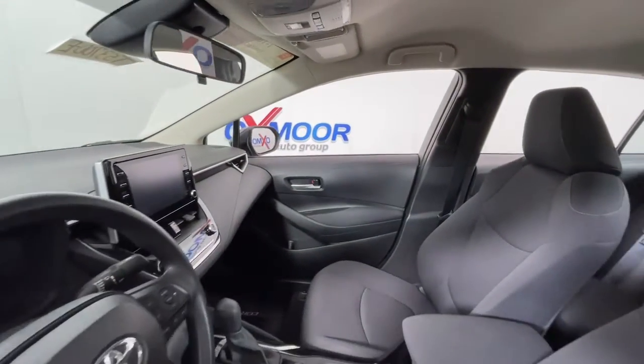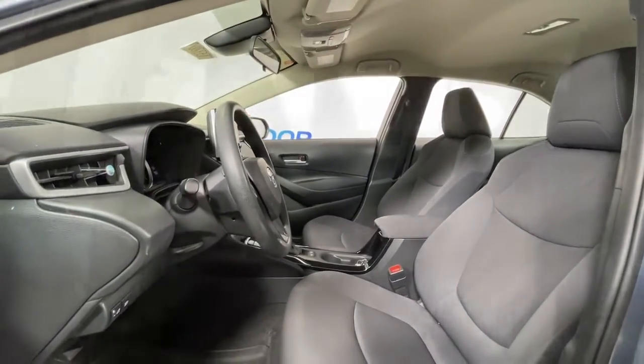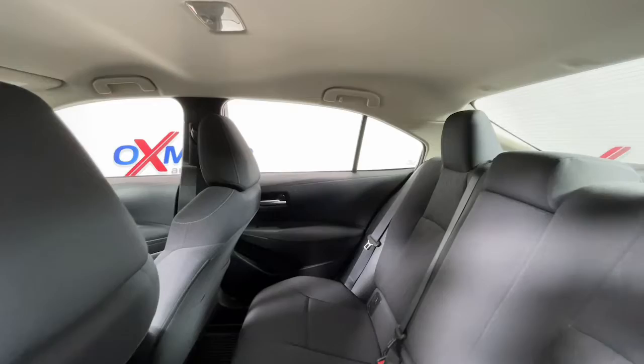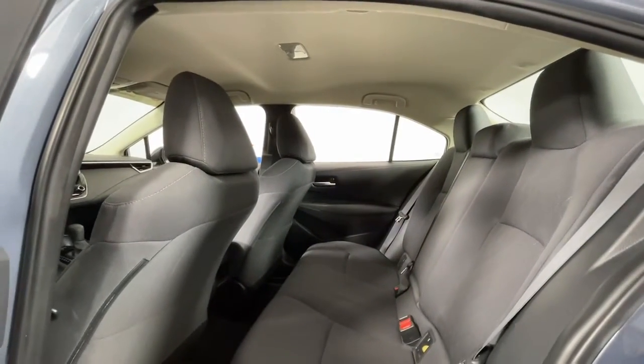These are just some of the great options this vehicle comes with: navigation system, keyless entry, electronic stability control, intermittent wipers, tire pressure monitoring system, trip computer, power windows, bucket seats, four-wheel disc brakes, and power steering.